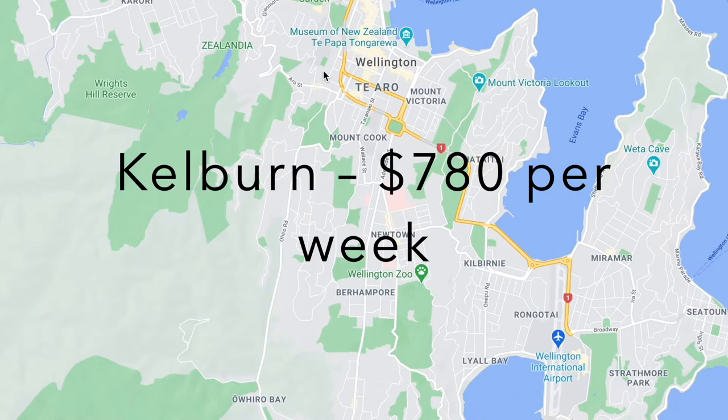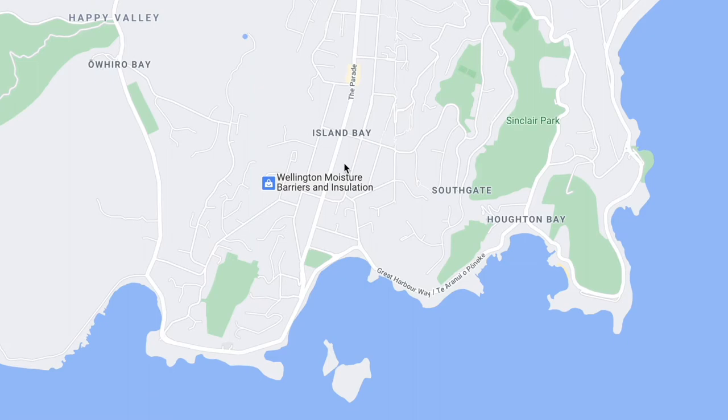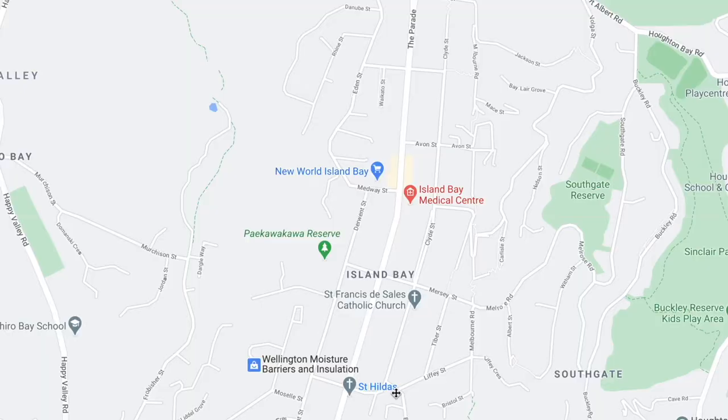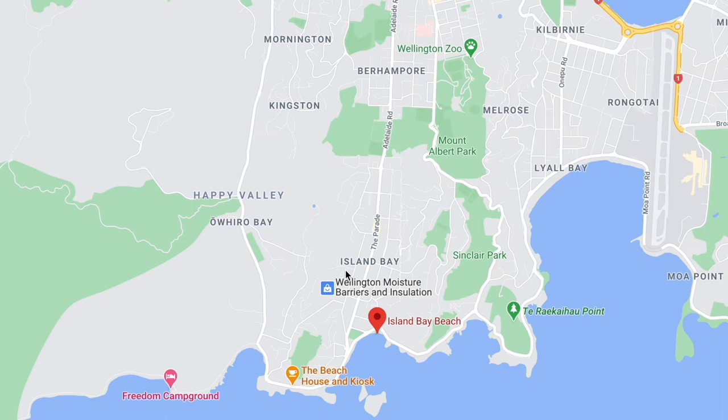And then coming a bit further south of the city you've got Island Bay. A three bedroom in Island Bay is going to be about $700. I actually visited this area and it seemed really nice — all the houses seem to have a lot of character and you've got a quite nice beach as well. The only downside is it's a little bit further out from the city.